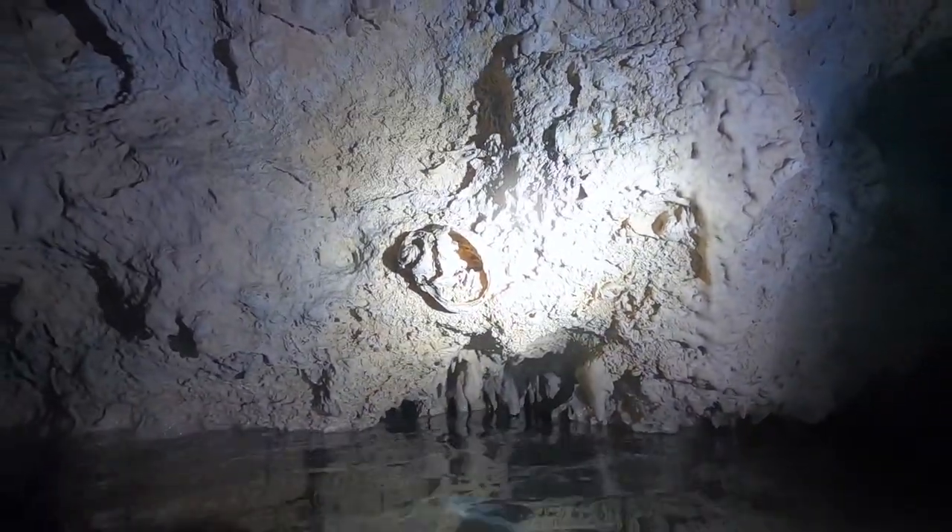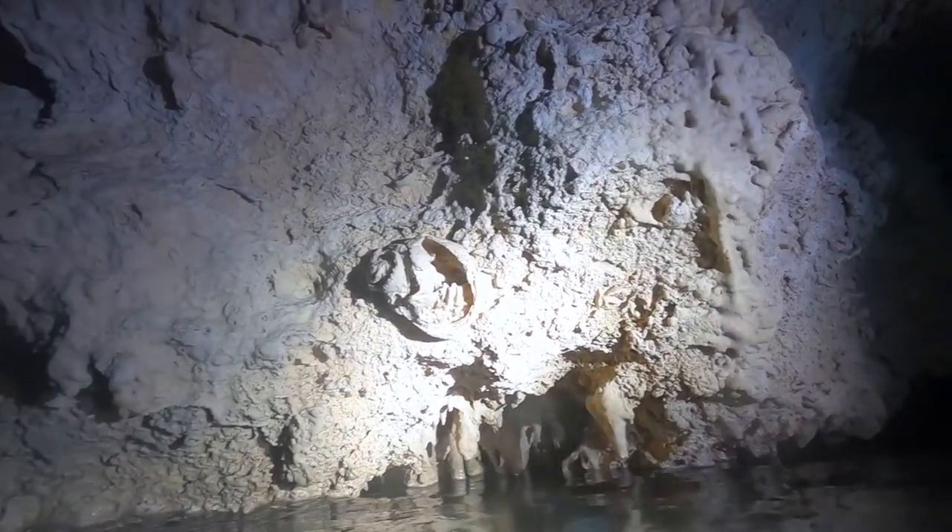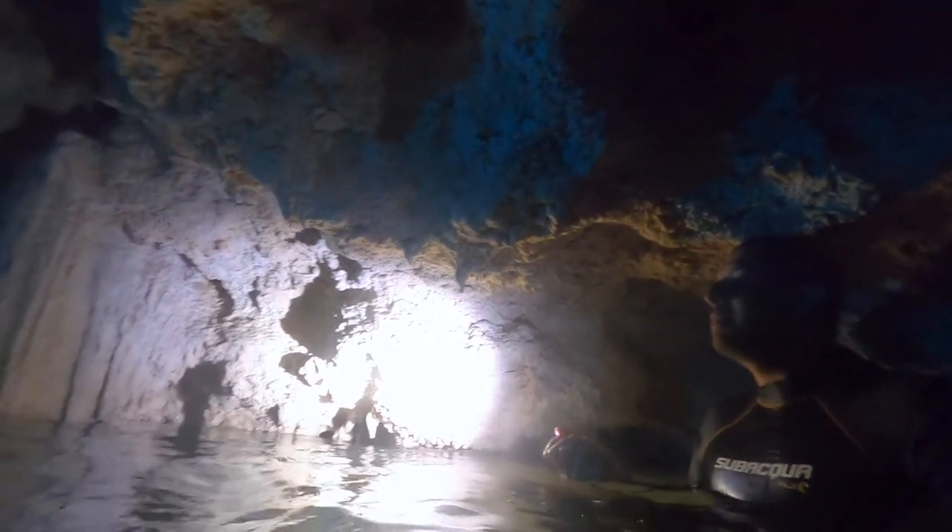Caracol means seashell in Spanish. Take a look at this — it's a fossilized seashell. These caves used to be under the sea, millions and millions of years ago.